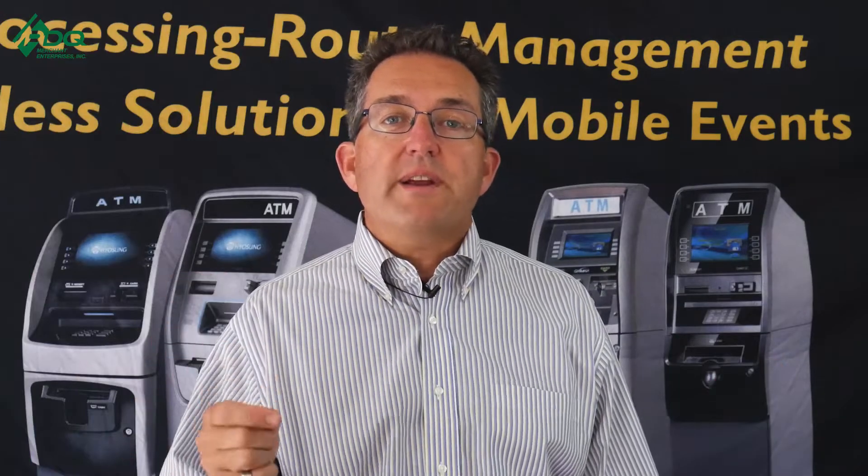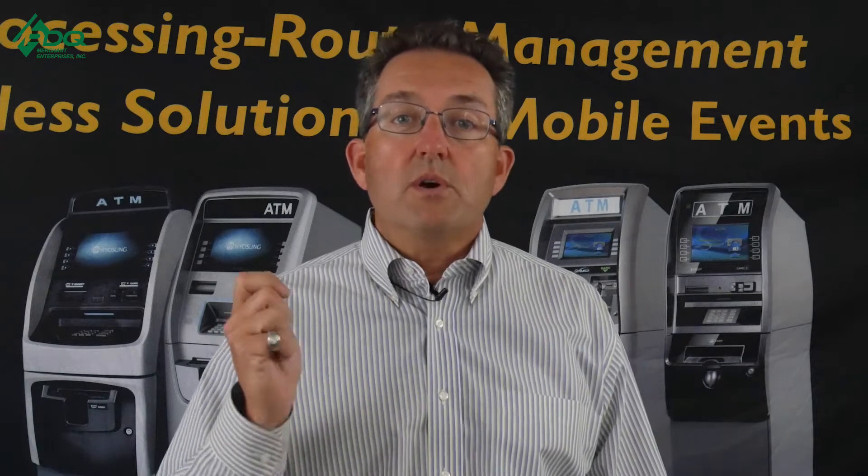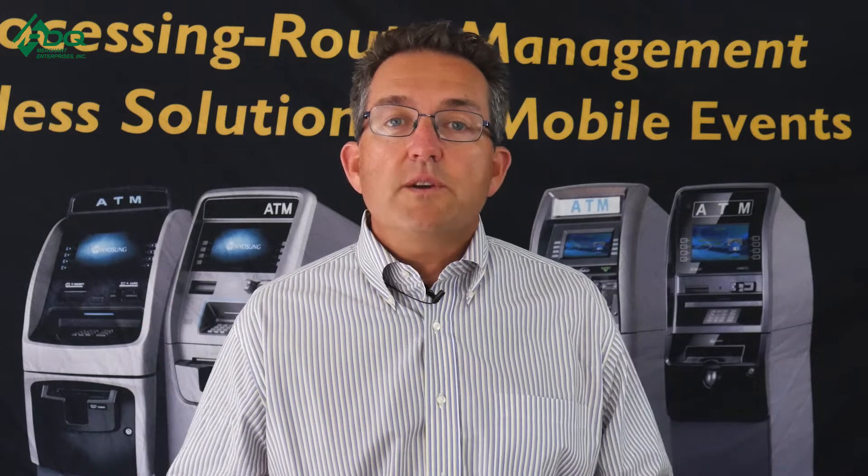I help hundreds of aspiring ATM owners go from zero to ATM business pro in as little as 30 days. If you're thinking about starting a profitable ATM business but don't know how, stay to the end of the video and I'll show you how to start the right way, even if you have zero knowledge about the ATM business.